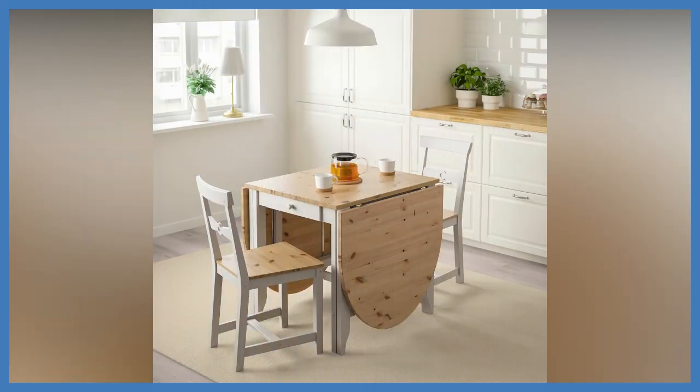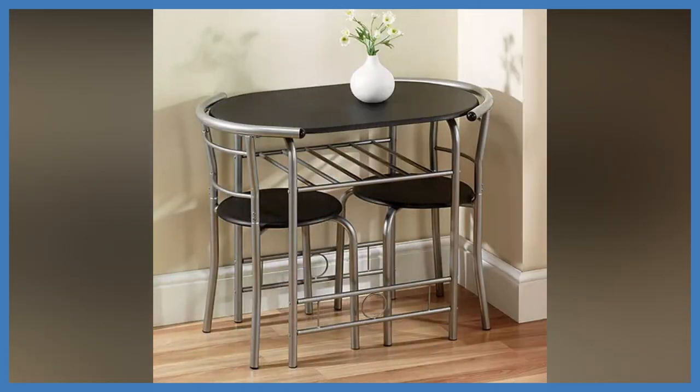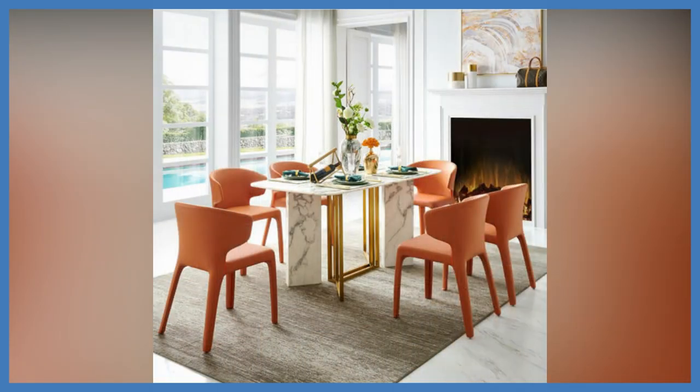Choosing a new dining table? Many families try to make their evening meal an opportunity for everyone to be together and chat about their days. It's a great place for your loved ones to get together — to play games, do homework, make a craft, and of course share meals.